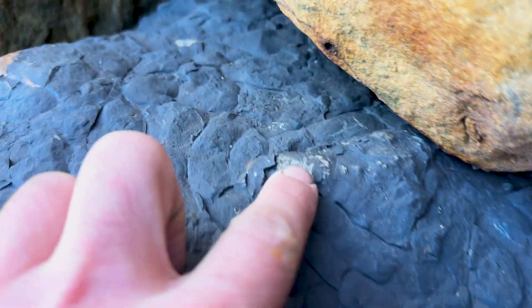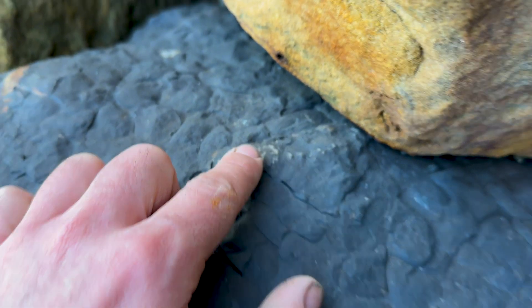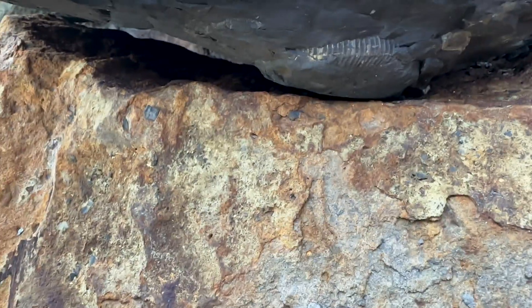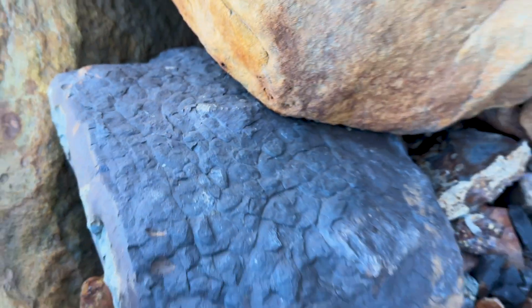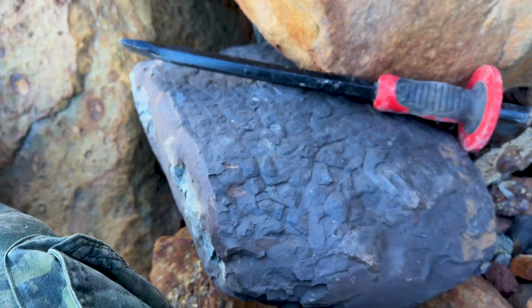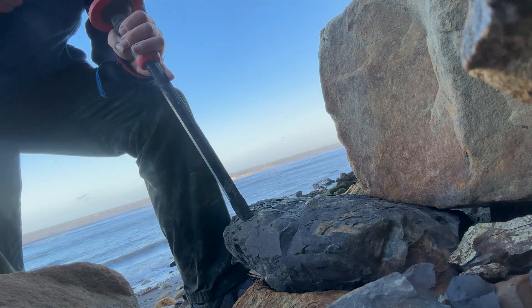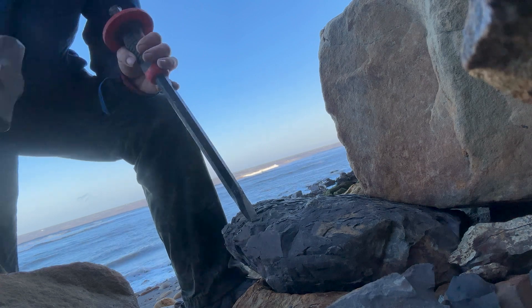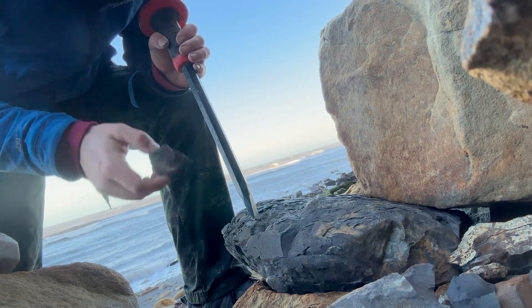Just come across this block right there - pretty sure it's a coprolite. It's got a little bit of bone look about it but it's probably a coprolite, same as this one right down here. That's wedged underneath there, can't move that. So let's get that stuff out and see what's in there. Get this little bit out first - I don't think that was anything.